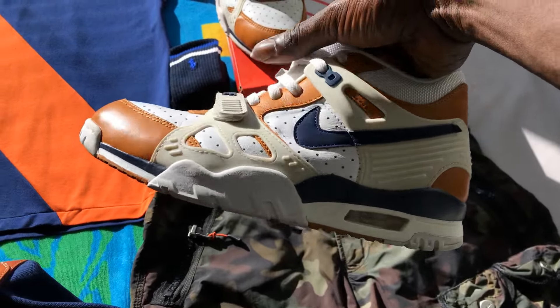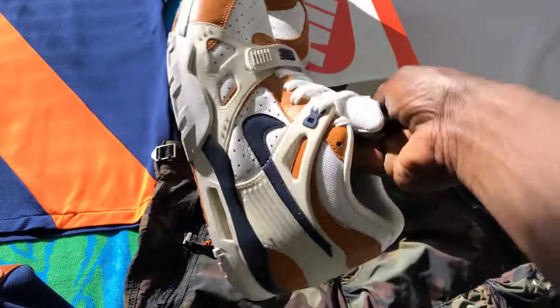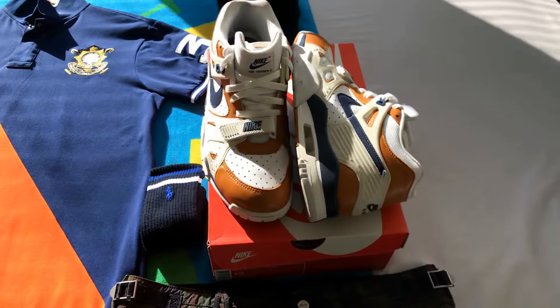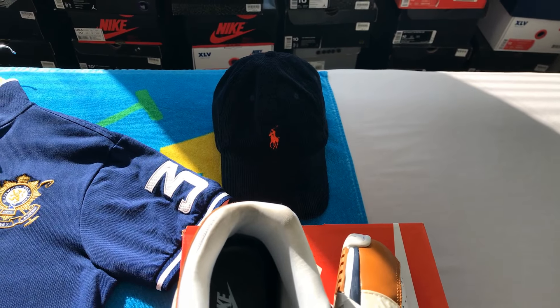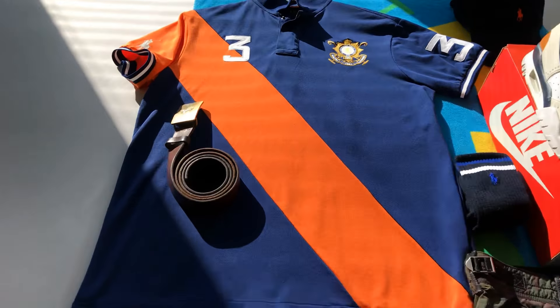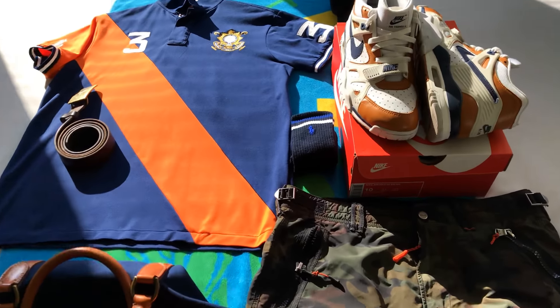These are called the Medicine Balls if you didn't know. They got a Don C colorway, and with this colorway dropping we got the navy blue and orange corduroy hat. And we got the polo belt and polo socks.